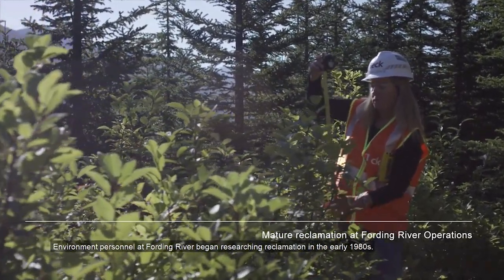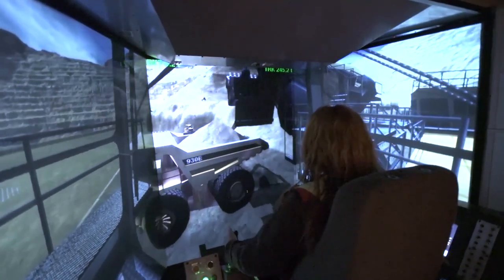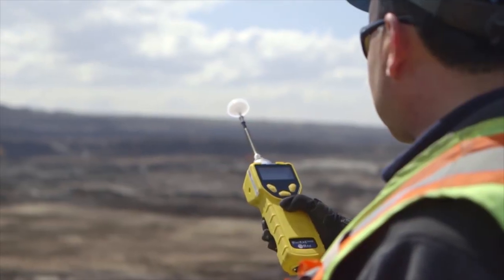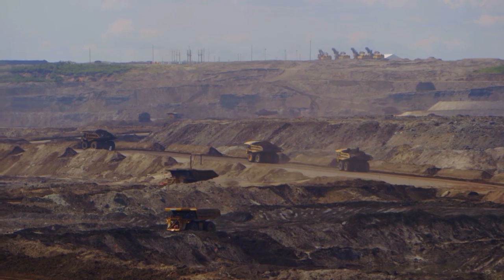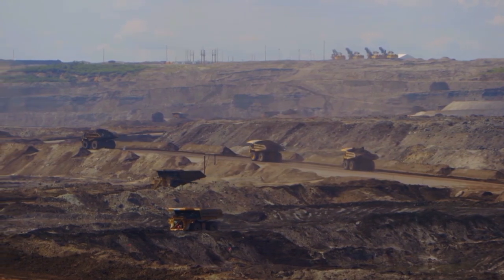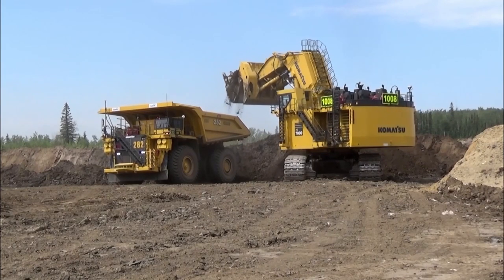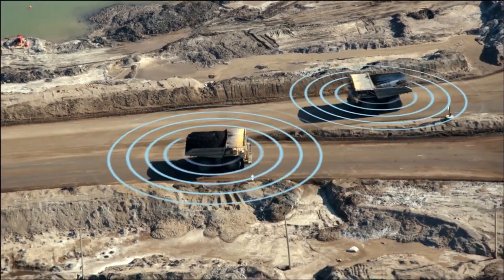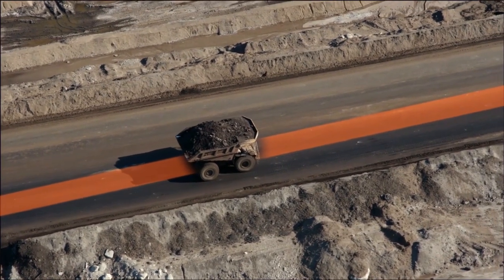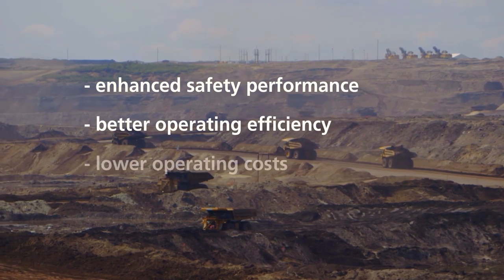Over in the province of Alberta lies Suncor's Millennium Oil Sands Mine. Millennium is one of the largest open pit oil sands mines in the region, producing 330,000 barrels of bitumen per day, and is upgraded before being distributed through the 1,850 Petro-Canada stations across Canada. The Millennium Mine is the first mine in Canada to deploy autonomous haul trucks, which will help improve safety performance, improve operating efficiency, and lower operating costs.